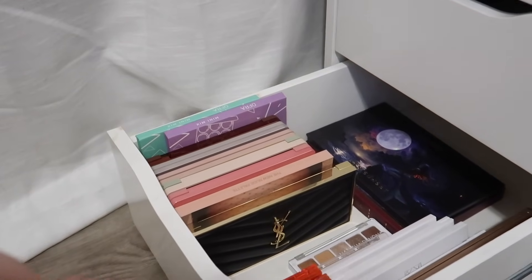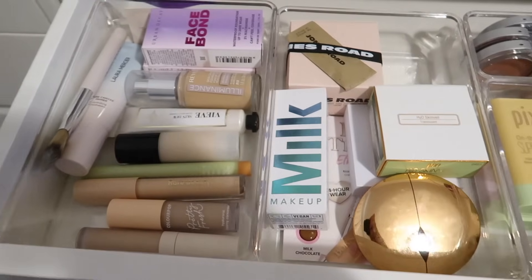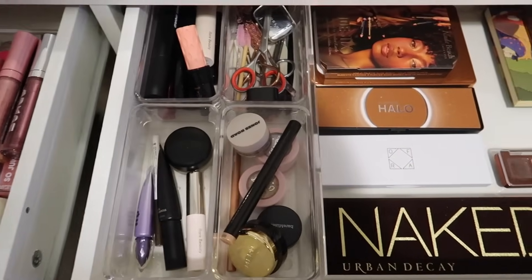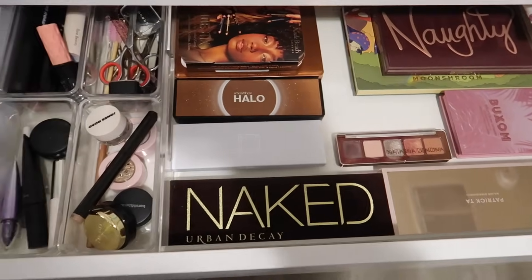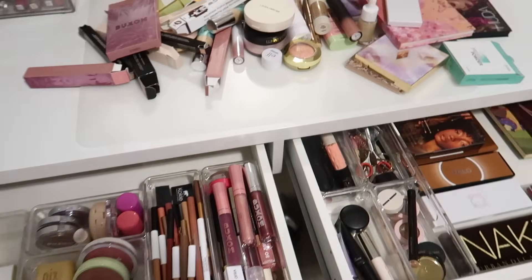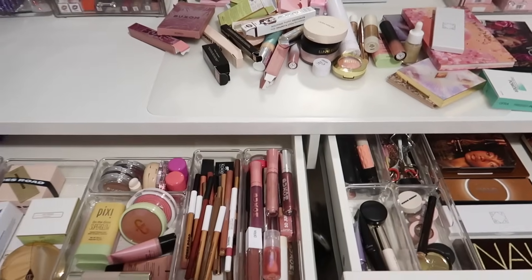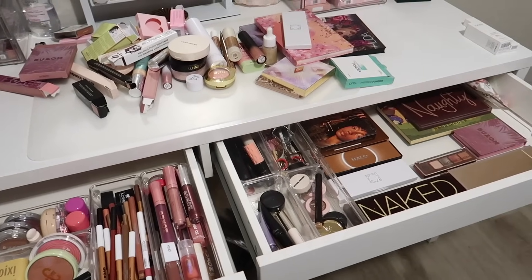Let me show you the finished updated everyday makeup drawers. Everything looks so good and I'm really happy with how it all turned out. We have a ton of new stuff in here as well as a few throwback items. I hope you enjoyed this video — if you did please don't forget to subscribe and give it a thumbs up. Thank you so much for watching, I love you so much, I hope you have a wonderful day and I'll see you in the next one. Bye!